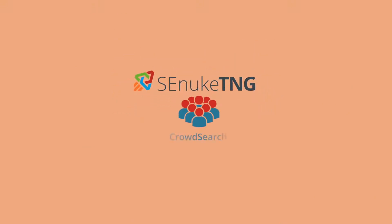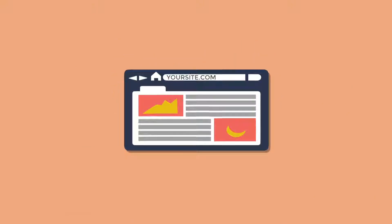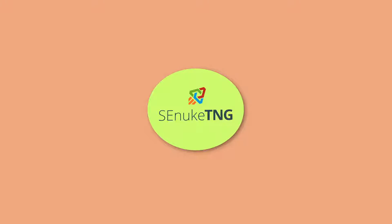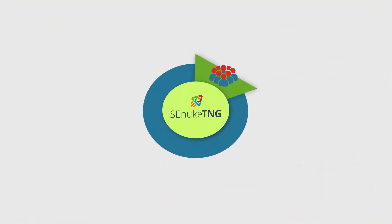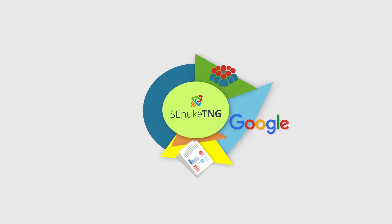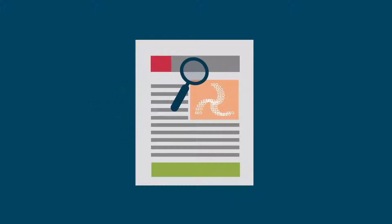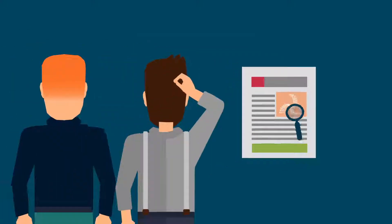SE Nuke TNG's unique crowd search module boosts your website's search CTR through the roof and drastically reduces your site's bounce rate automatically. Simply enter your URL and the keywords you wish to rank for. SE Nuke TNG will then use its new proprietary crowd search process to query Google for your specified terms, click on your search listings, then visit your website and even its pages. The sheer power of this feature alone provides a clear-cut advantage, giving you much more ranking influence over your keywords than any other available SEO tool. Even your competition will be struggling to discover how you took over their ranking so quickly.